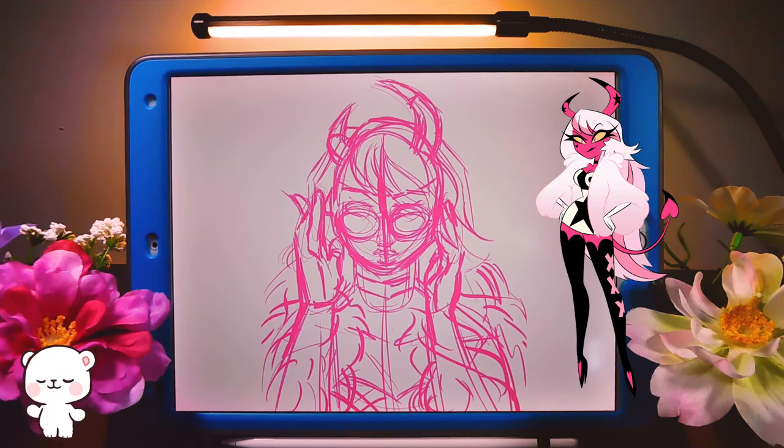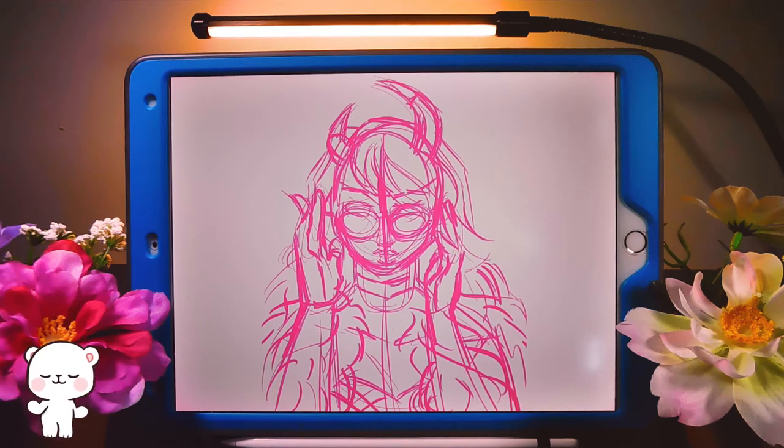There's actually a character you might recognize if you're a fan of Hazbin Hotel. I think her name is Verosika Mayday — she's the pop star that showed up in Helluva Boss. I can't remember which episode, but I thought she was super cool and I love all the pink, so I just wanted to draw her.